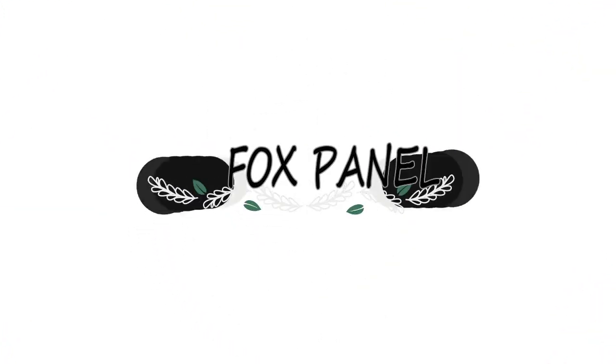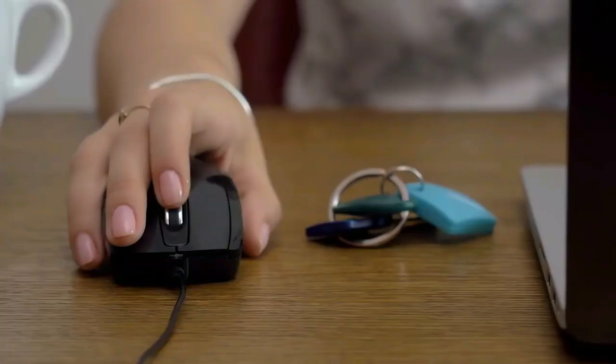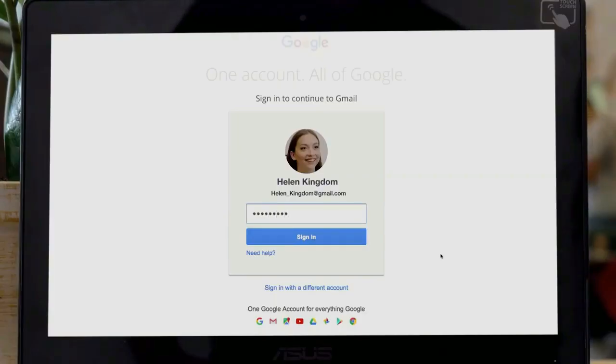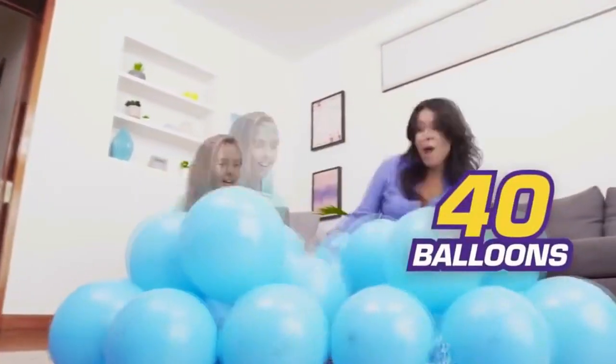Hey, what's up guys, welcome to my channel Fox Panel. In this video I will show you a few amazing gadgets that you can buy from Amazon. If you want to know more about these gadgets, do not skip the video and stay with us till the end. Don't forget to like the video and subscribe to our channel to keep yourself updated on all our future uploads.